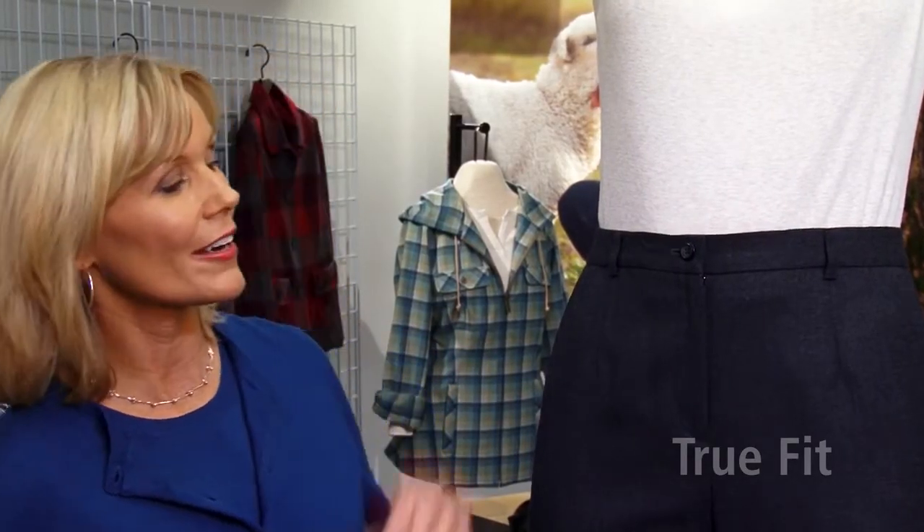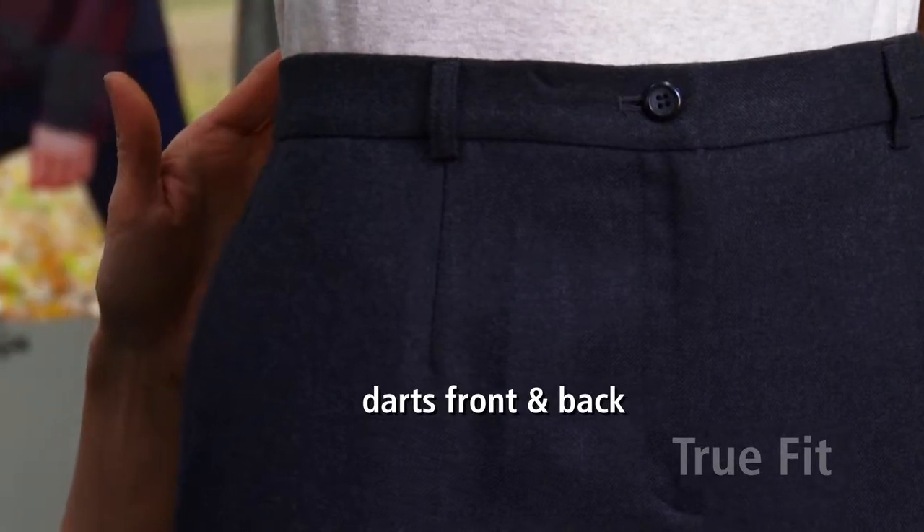Notice TrueFit living up to its name. It's darted front and back with side pockets for a smooth, clean, finished look.